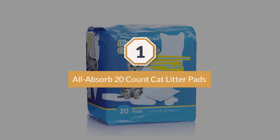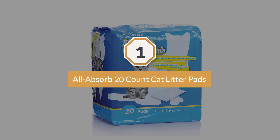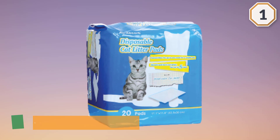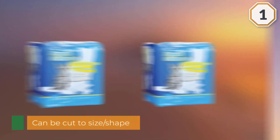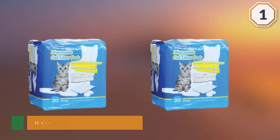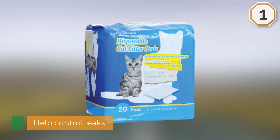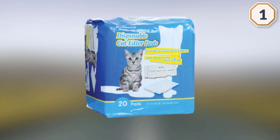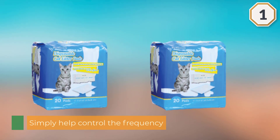Number one: Most Popular All Absorb 20 Count Cat Litter Pads. If you decide to go forward with cloth diapers, you'll likely find yourself washing them quite often. These absorbent pads can be cut to size, shape, and put inside cloth diapers to help control leaks. They help control the frequency of washing and cover up any associated smell by immediately trapping the scent in the pad in a gel form.